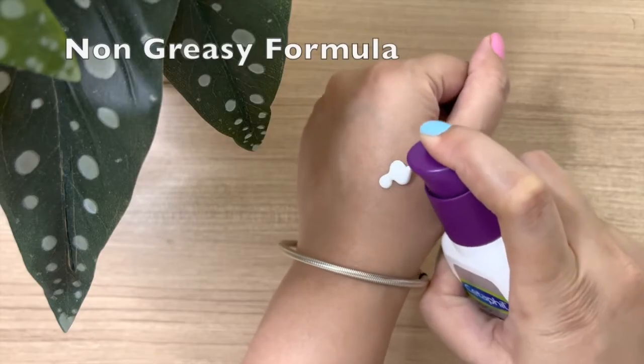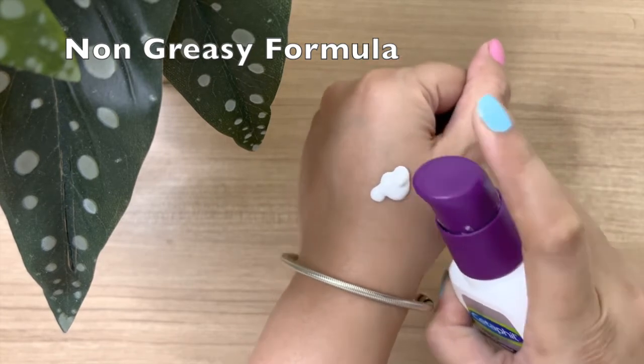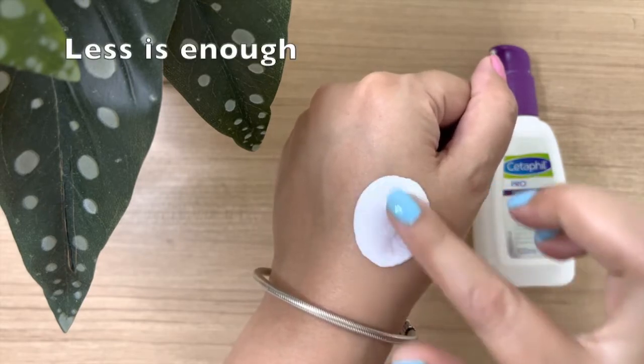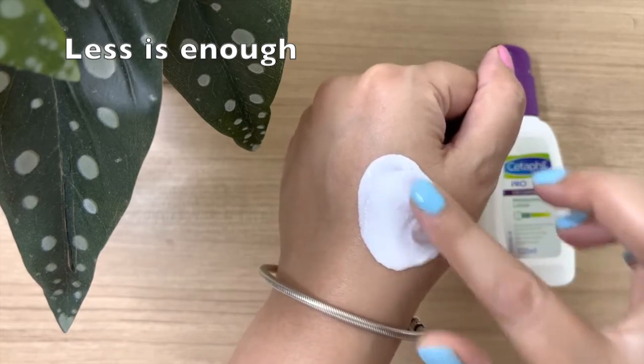Starting with pros: it is an oil-free moisturizer which easily glides and absorbs into your skin. Also, it is not greasy. Second, you just need two or three pumps of this lotion to cover your face and it stays the whole day.